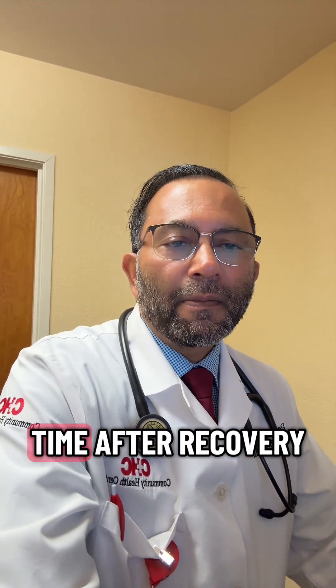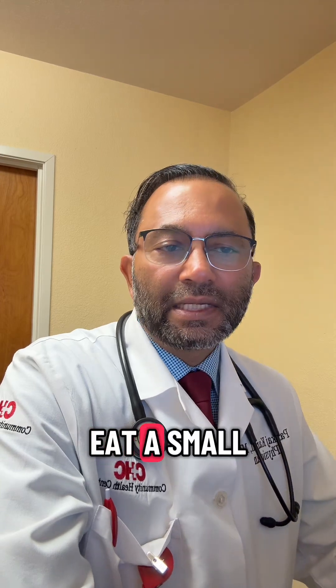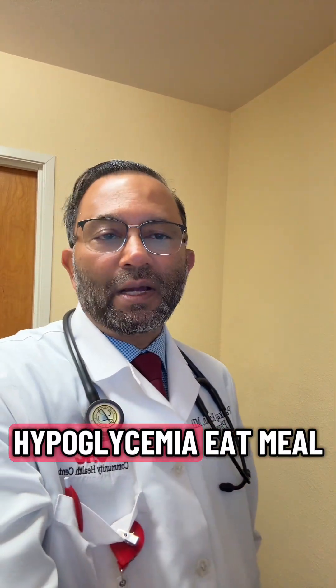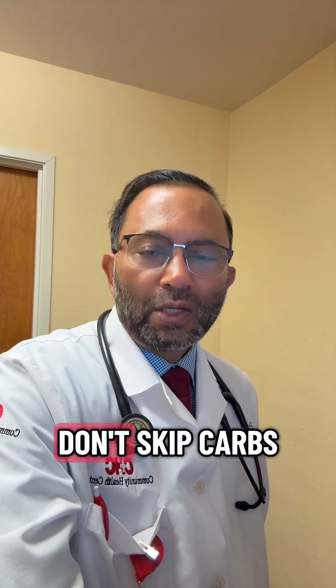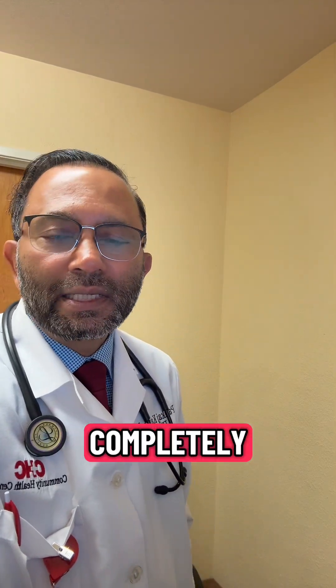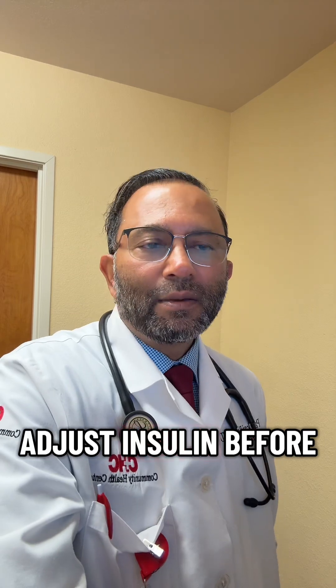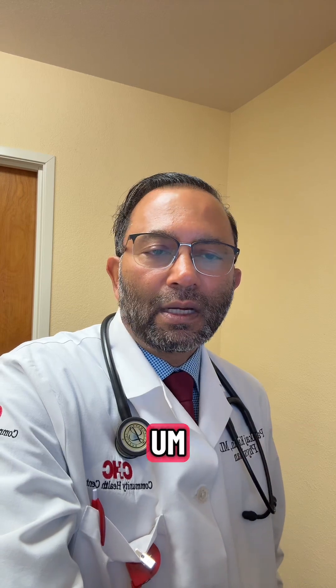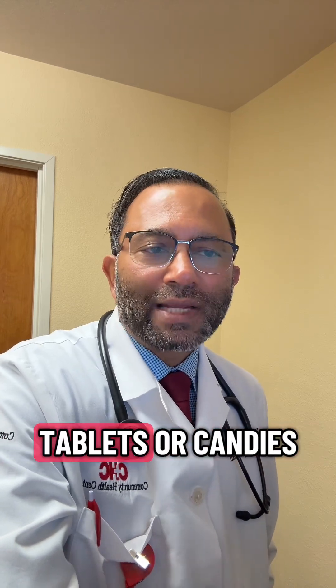After recovery, eat a small meal or snack to keep your blood sugar stable. To prevent hypoglycemia: eat meals on time, don't skip carbs completely, adjust insulin before workouts, avoid excess alcohol, and always carry glucose tablets or candies with you.